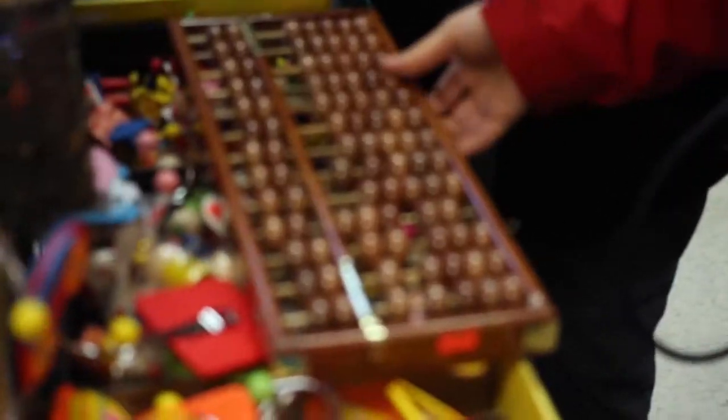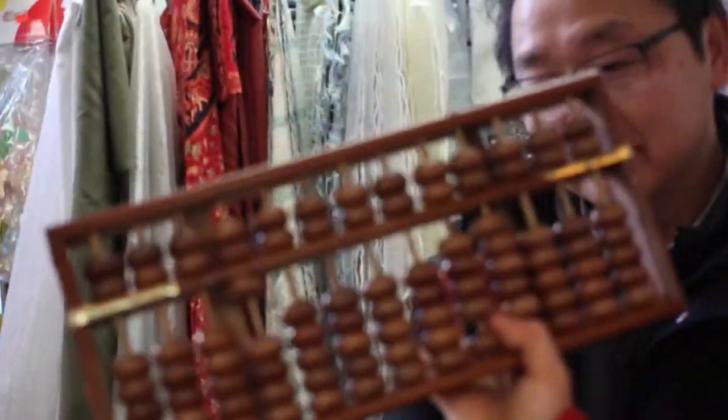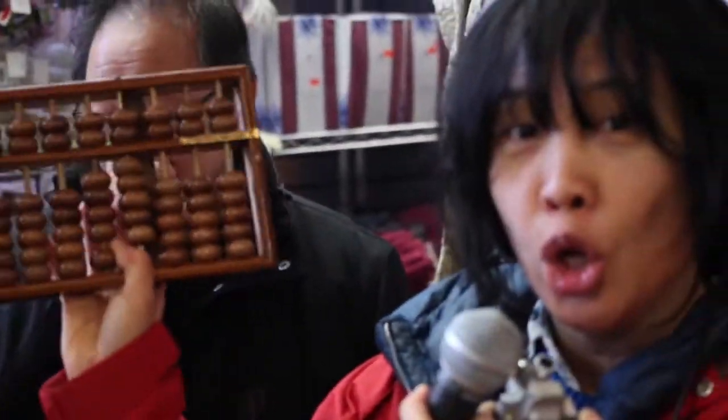Hey, abacus! Two abacus! One abacus, two abacus! This is like the king of abacuses. This is huge.